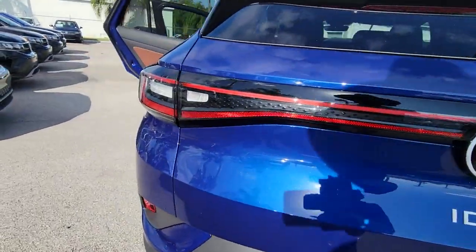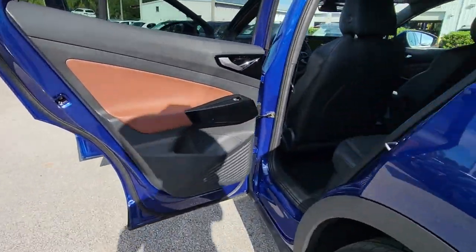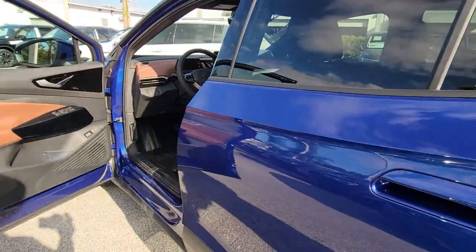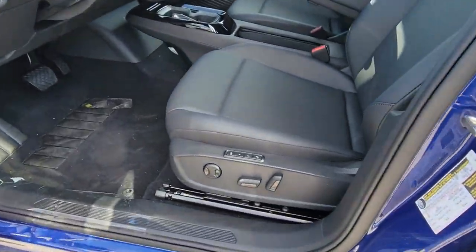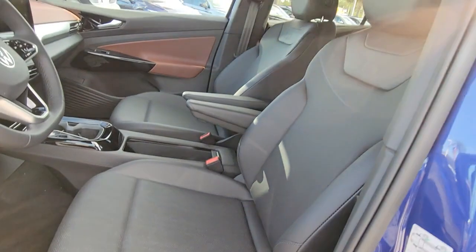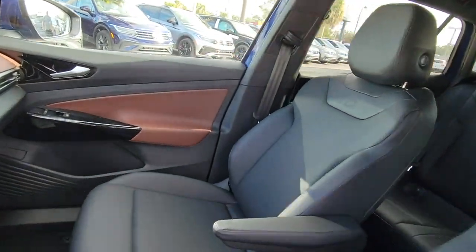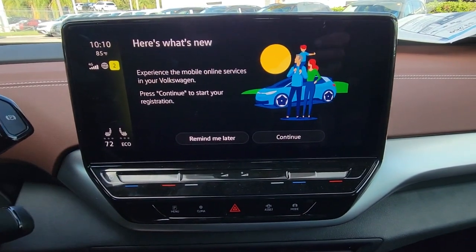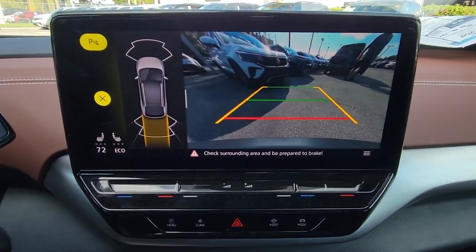Navigation system, keyless entry, satellite radio, power passenger seat, power liftgate, fog lamps, dual zone AC, power driver seat, heated front seats, and aluminum wheels. Don't miss the chance to drive this sleek and spacious ID4. Our team will give you an outstanding road test experience — stop in today.